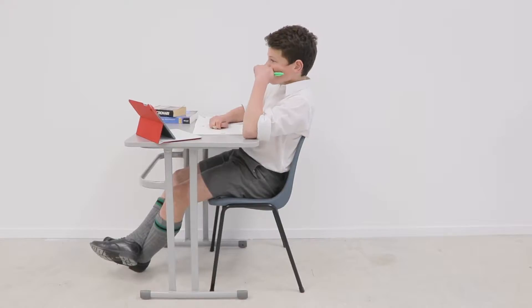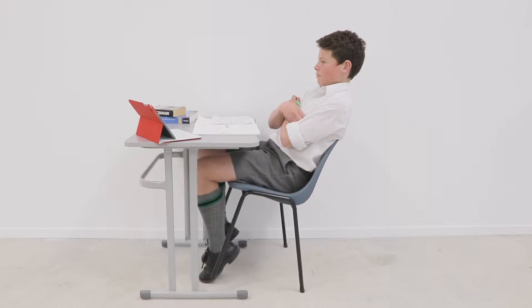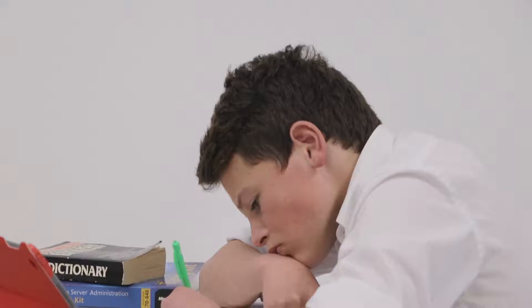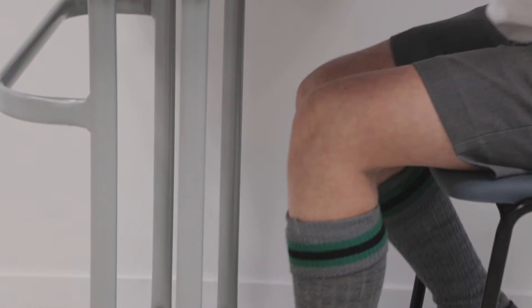A student sits upright for a very small percentage of time. Most of their time is actually spent either leaning back to look at the teacher and observe what's on the board, or working over a desk — writing, reading, and of course using devices.